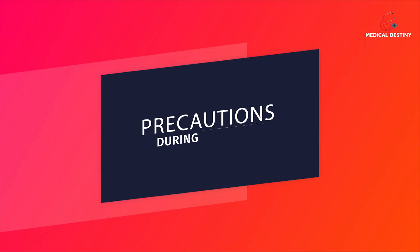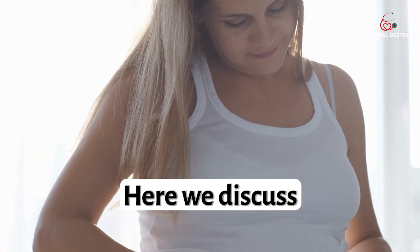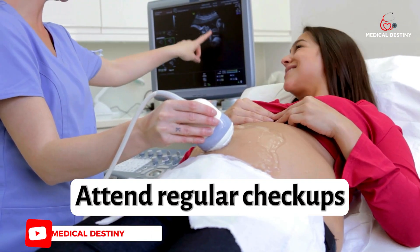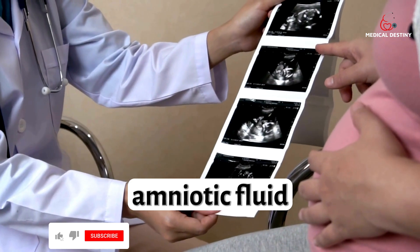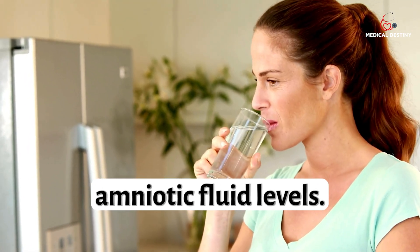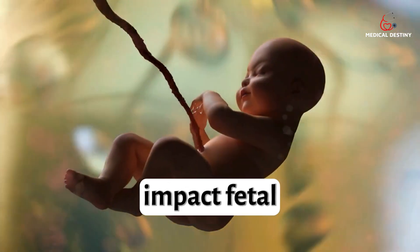Precautions During Pregnancy. Pregnancy is a special time that requires extra care and attention. Here we discuss some essential precautions to keep in mind for a healthy pregnancy. 1. Regular Prenatal Care: Attend regular check-ups with your health care provider throughout your pregnancy. Monitor the levels of amniotic fluid during ultrasound examinations. 2. Stay Hydrated: Drink an adequate amount of water to maintain proper amniotic fluid levels. Dehydration can lead to a decrease in amniotic fluid, which may impact fetal development.